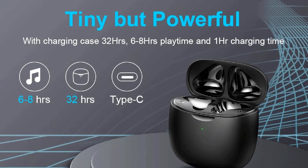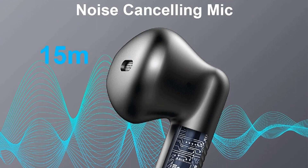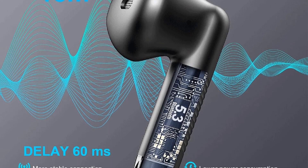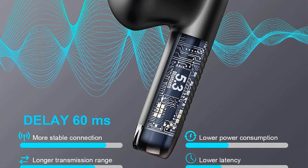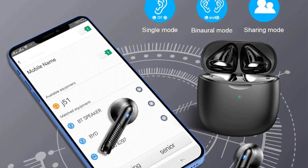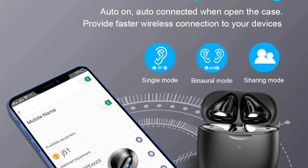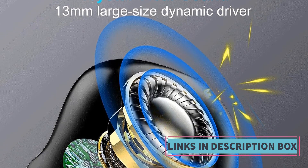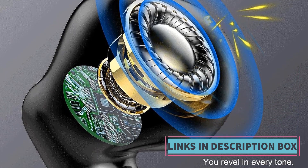In summary, the wireless earbuds aim to deliver a seamless audio experience with features such as advanced Bluetooth technology, high-quality sound, effective noise cancellation, water resistance for sports usage, and long-lasting battery life. These characteristics collectively position them as versatile and high-performance audio accessories, suitable for various contexts and user preferences.